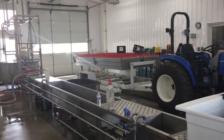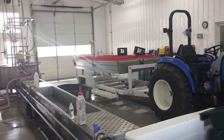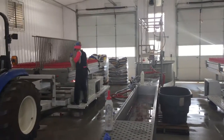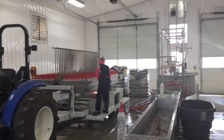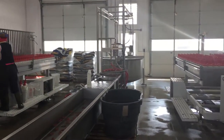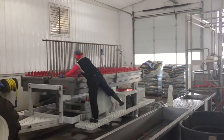Here we have the Hatfield complete bottle feeding system. In this video, there are 1,700 calves being fed on this system — very hygienic, very clean, very fast. Devon Hatfield was just telling me it's capable of feeding up to 10,000 calves.